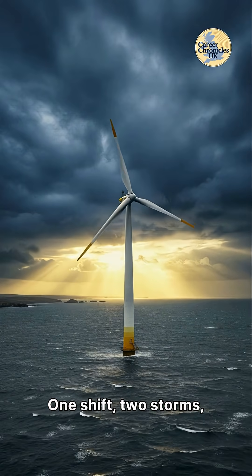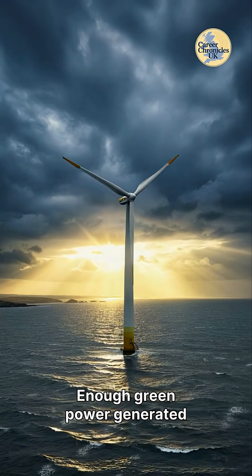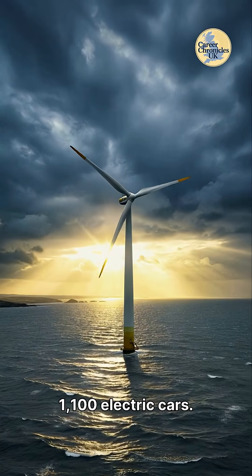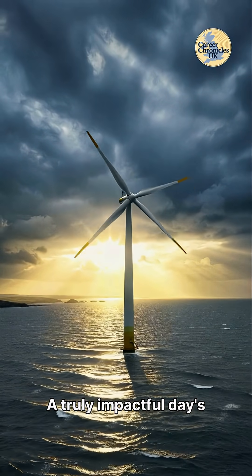One shift, two storms, zero bolts lost. Enough green power generated that day to charge 1,100 electric cars — a truly impactful day's work.